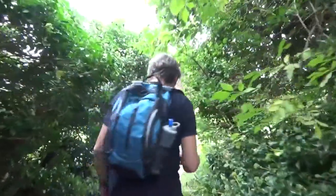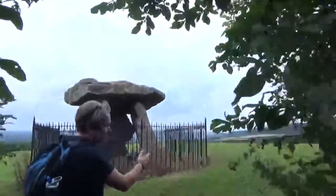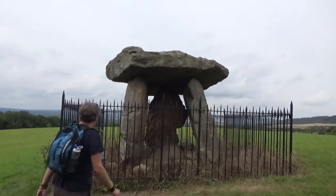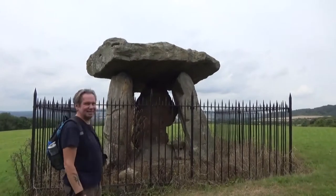Actually, Kit's Coty House — an ancient monument. A well-preserved dolmen here in Kent, on the Medway stones. I've never been here before, and as much as I love stone circles, I'm so pleased to finally see it.